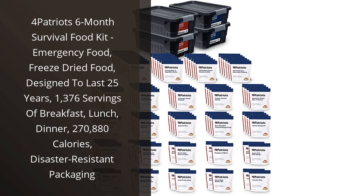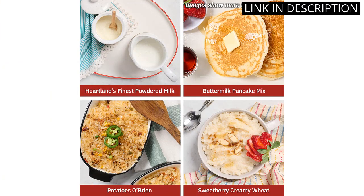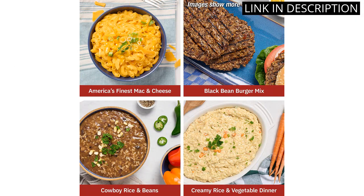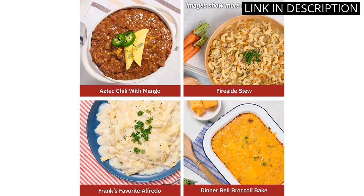I recently purchased the 4 Patriots 6 Month Survival Food Kit and I am extremely happy with my purchase. As someone who likes to be prepared for any situation, this kit gives me peace of mind knowing that I have an ample amount of food for long-term survival. The freeze-dried food tastes surprisingly good and the disaster-resistant packaging ensures it will last for 25 years.